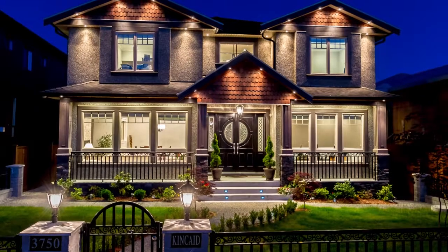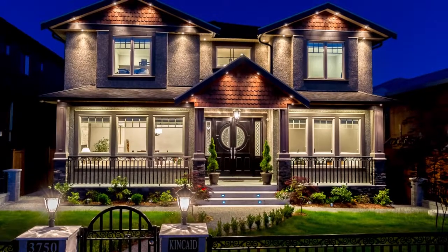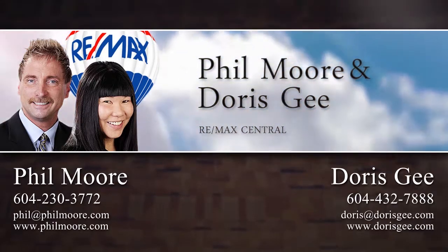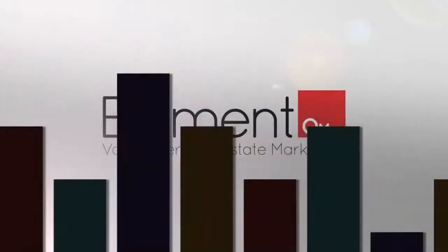To find out more about this home, or to schedule a private viewing, please contact Phil Moore and Doris G. If you liked the video, let us know by liking it, subscribing to the channel, or sharing it with friends.